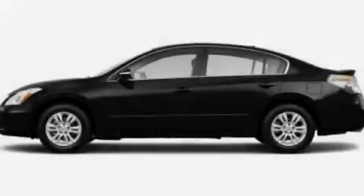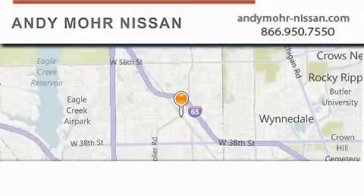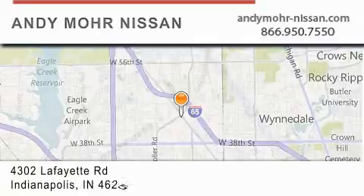Contact us today to arrange your test drive. Andy Moore Nissan is the place to find new Nissan cars and trucks and used cars in Indianapolis.